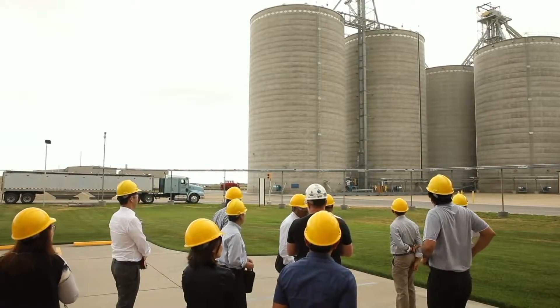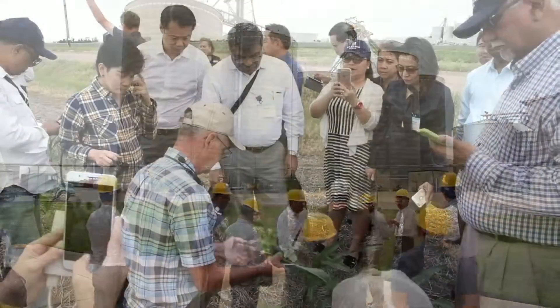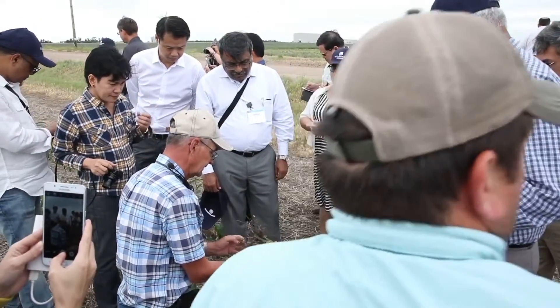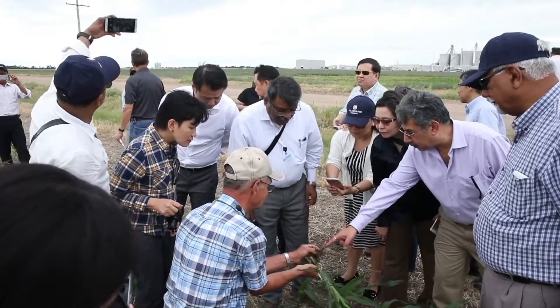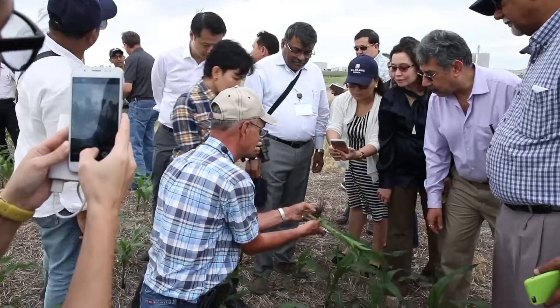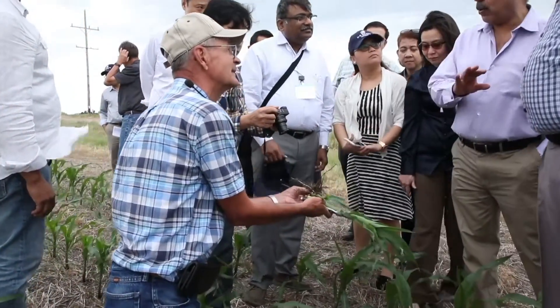We want to play our part in helping make that happen. I think farmers have become pretty aware that a large fraction of the nation's corn, including locally, flows through an ethanol plant.